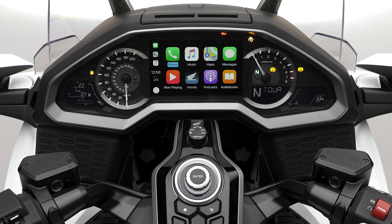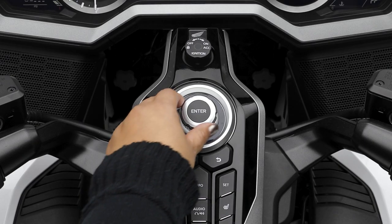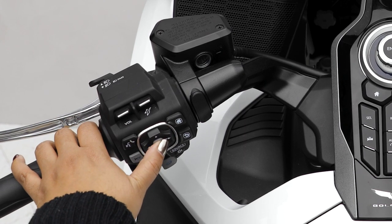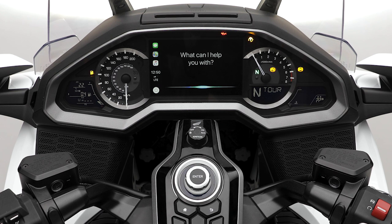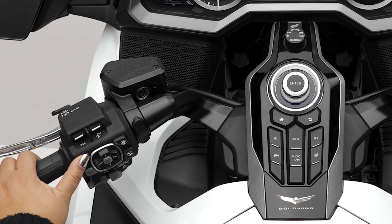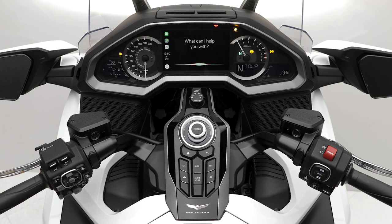You can navigate this menu using the central control dial or the four-way key switch on the left handlebar. You can also access CarPlay functions using Siri voice recognition just like on your iPhone. To access Siri, simply press and hold the talk button on the left handlebar until you hear the beep, then speak your command into your paired Bluetooth headset.